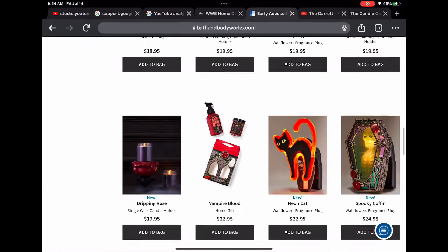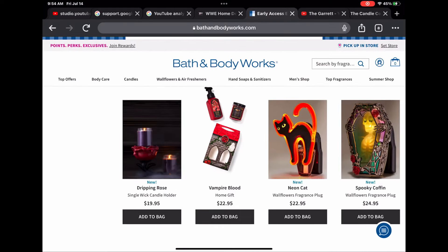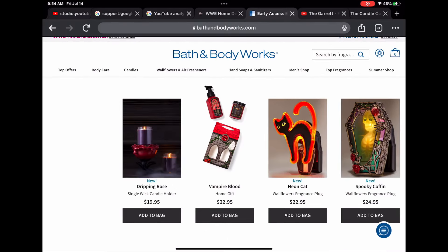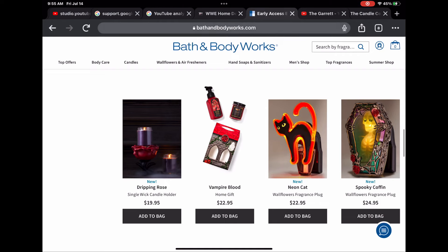One thing that wasn't online that I noticed for sure was the fine fragrance mist snake holder — I want that so bad. We have the dripping rose one-wick holder, the neon cat wallflower plug-in, and the spooky coffin.